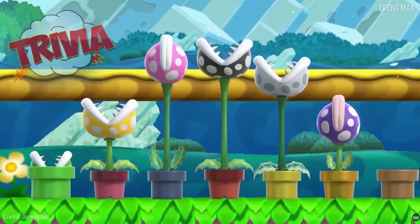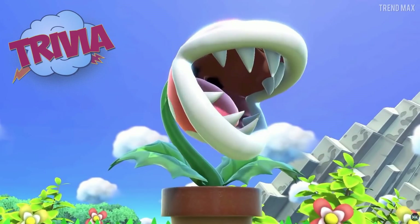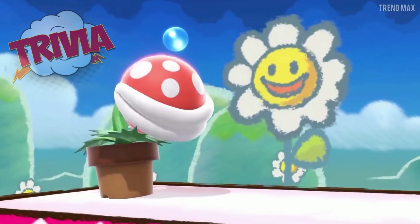Before continuing with the list, do you know which carnivorous plant was the inspiration for the famous character in Super Mario Brothers? Stay until the end to find out.